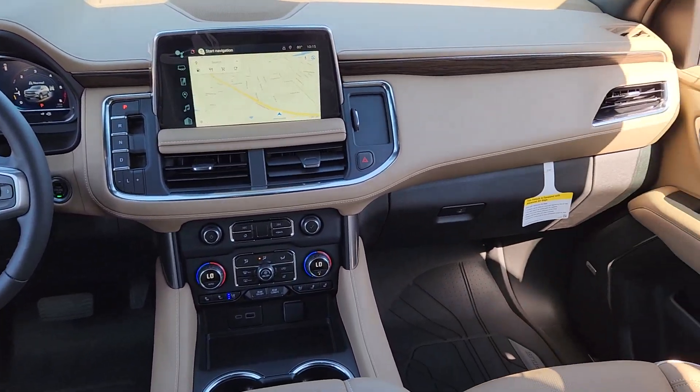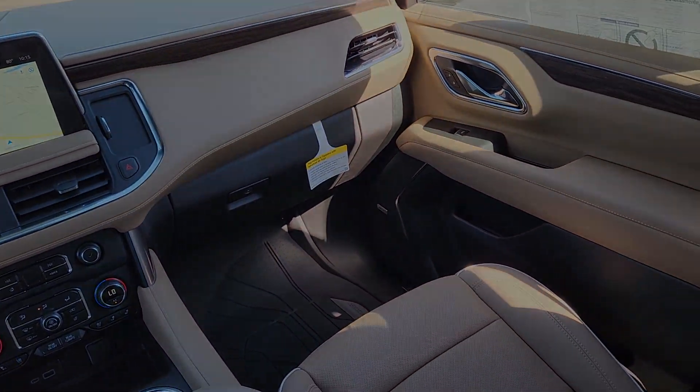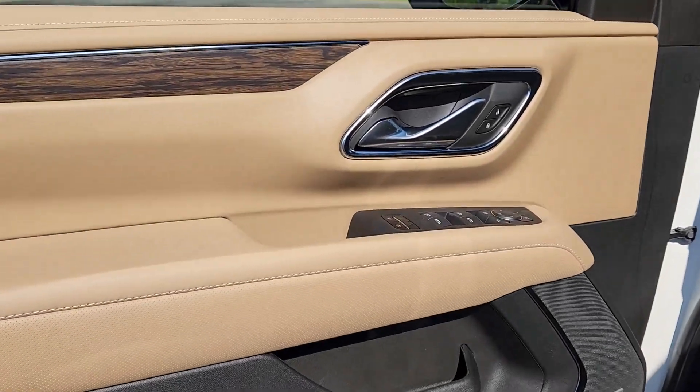Panoramic roof, lane departure warning, heated driver's seat, hands-free liftgate, and navigation system.